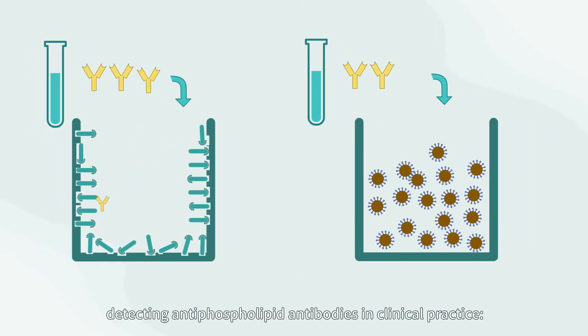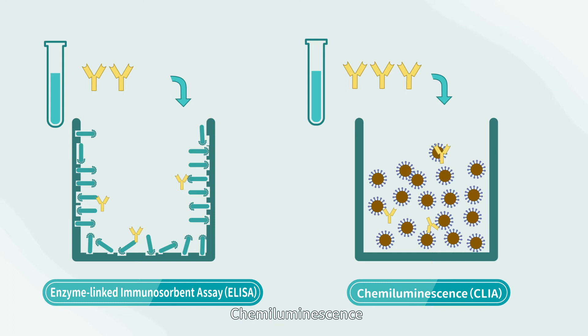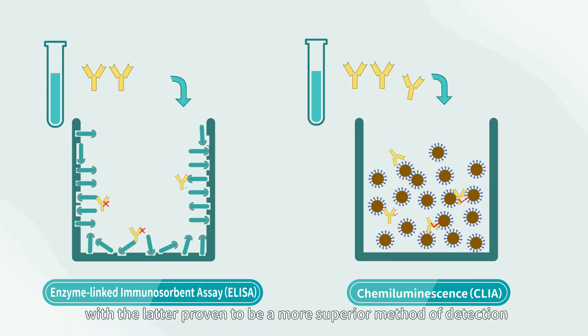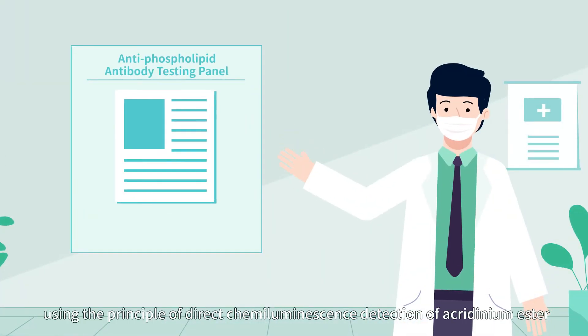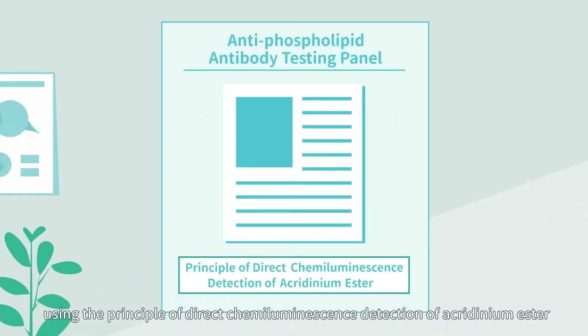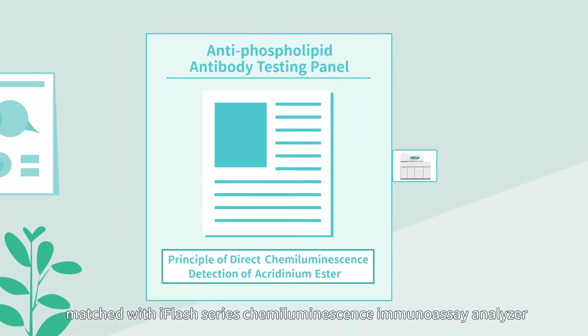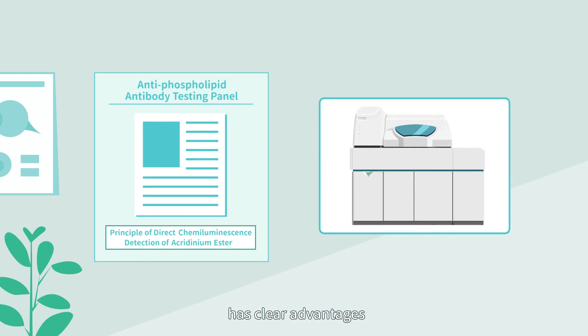At present, there are two common methods for detecting antiphospholipid antibodies in clinical practice: enzyme-linked immunosorbent assay and chemiluminescence. Chemiluminescence has been proven to be a more superior method of detection. The WIDO antiphospholipid antibody testing panel, using the principle of direct chemiluminescence detection of acridinium ester, matched with iFlash series chemiluminescent immunoassay analyzer, has clear advantages.